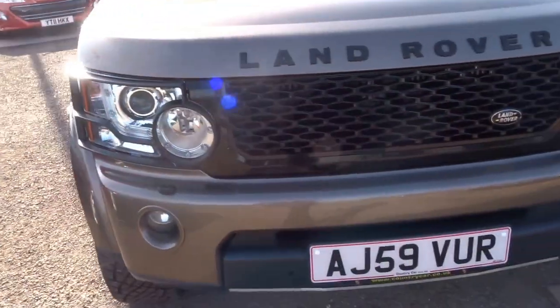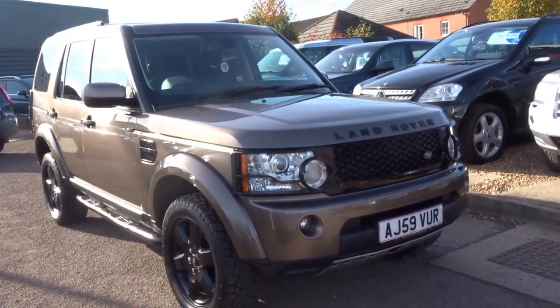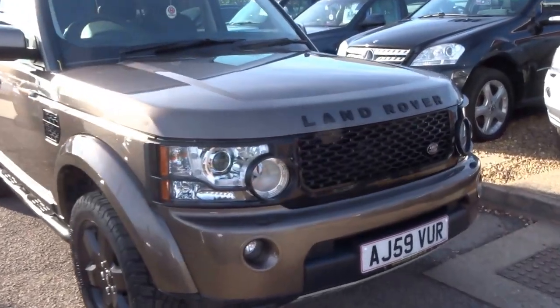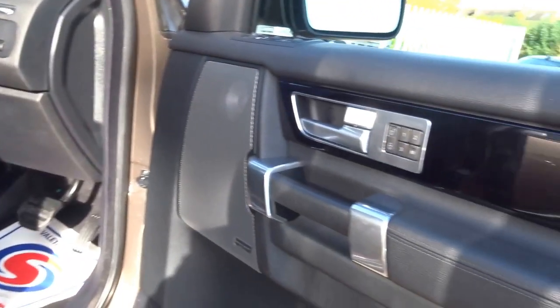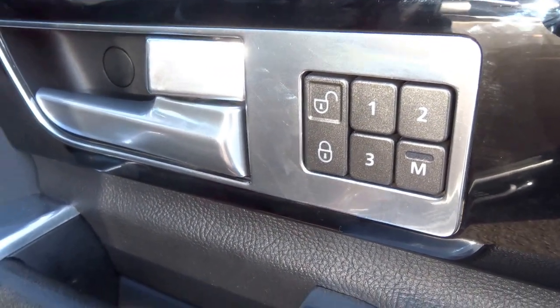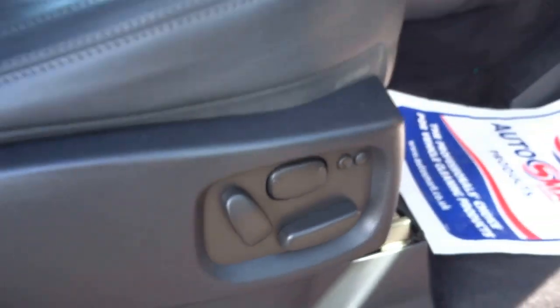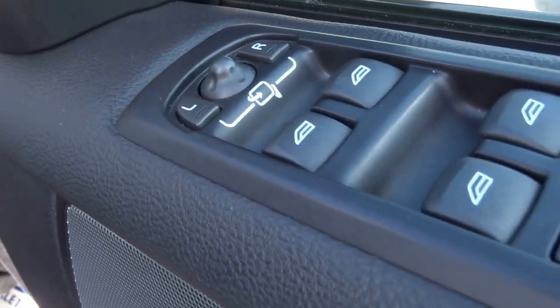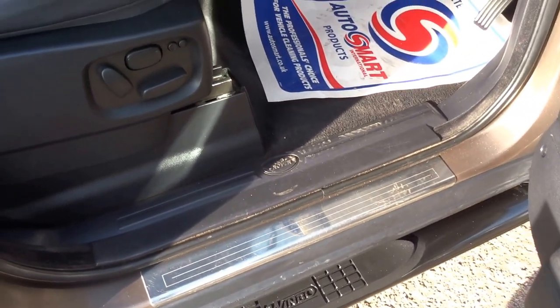The Discovery 4 is the last of the Discovery line-up before the new model was introduced, and it really is the one to go for. It's got Xenon headlights and daytime running lights but retains that traditional Discovery look. You've got three-way memory seats with three memory function settings — very adjustable. There are electric folding mirrors, electric windows all around, and lovely stainless kick plates as you step into the vehicle.